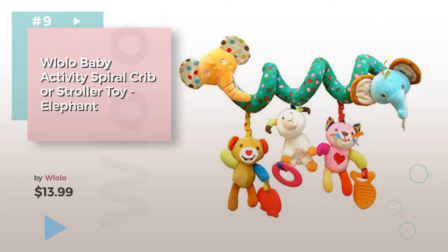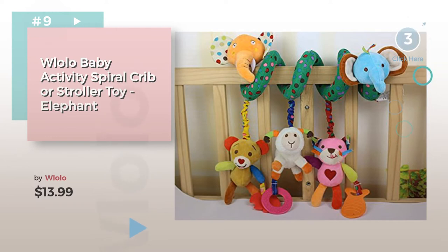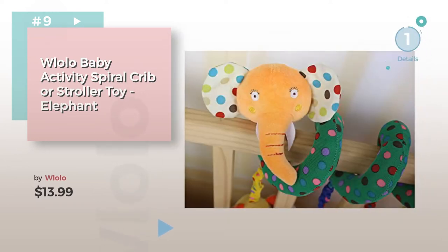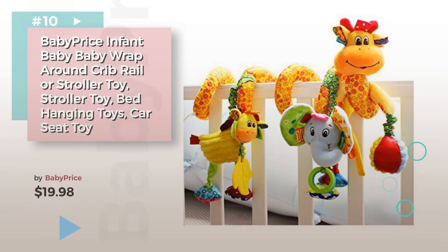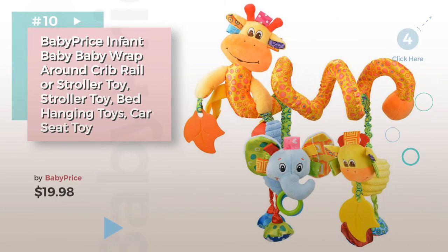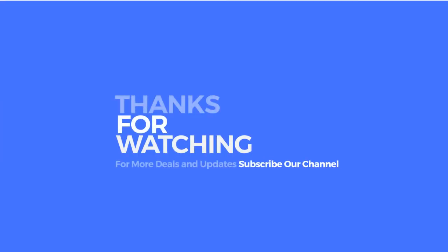Number nine by Willow — discover more crib toys and attachments ideas and items to explore. Click the circle. Product number ten. Thanks for watching this collection. If you like it, subscribe to our channel.